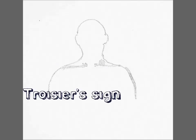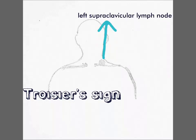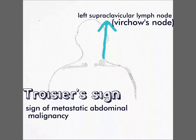Troisier's sign is the medical sign observed as a hard and enlarged left supraclavicular lymph node. We know that the left supraclavicular lymph node is also known as Virchow's node. This Troisier's sign is the sign of metastatic abdominal malignancy.